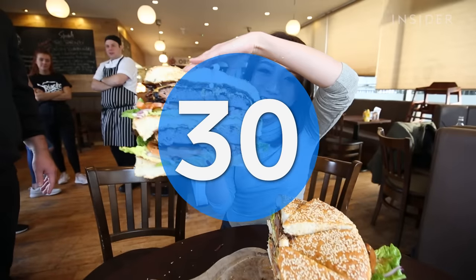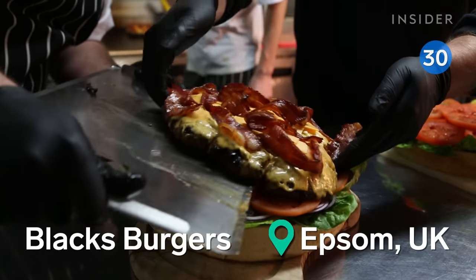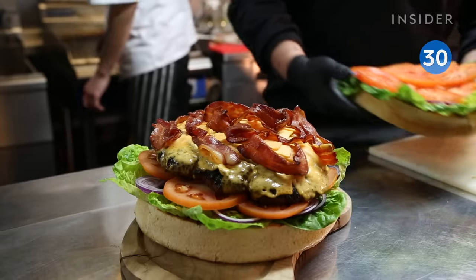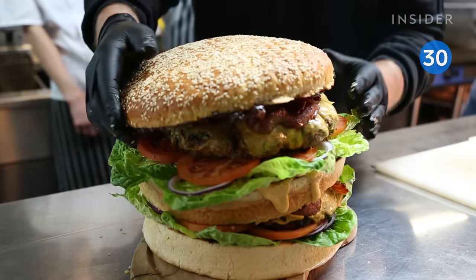For another oversized option, check out Black's Burgers in Epsom, about 45 minutes south of London. This one has a bun in the middle to separate two stacks of cheeseburgers, lettuce, onions, and tomato.